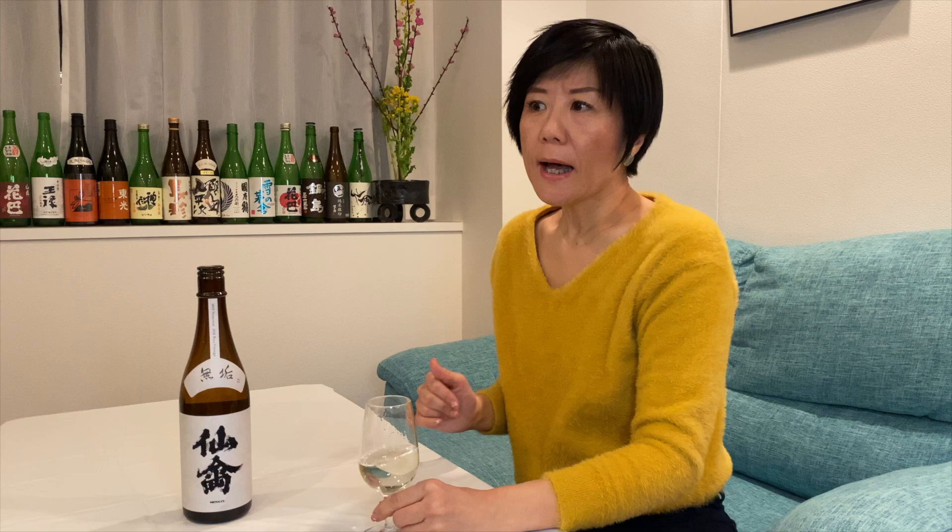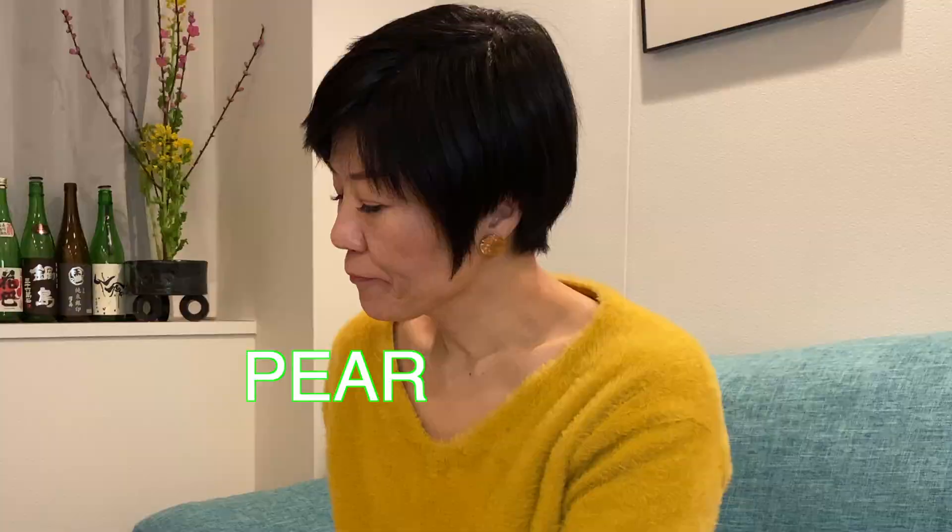The aroma is very fruity — green apple, pear. It reminds me of Sauvignon Blanc, the white wine. There's also a little bit of a greenish smell, like herb, like basil.